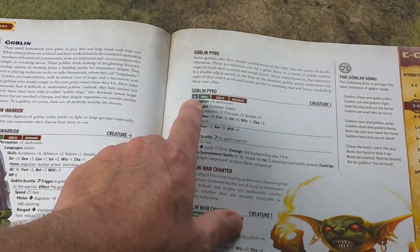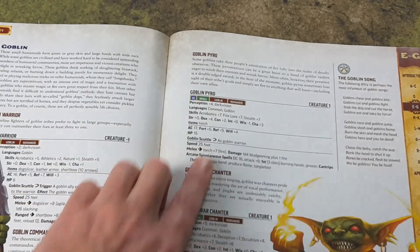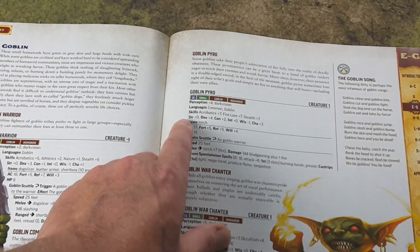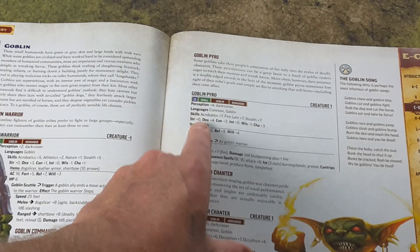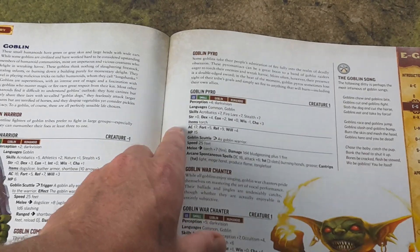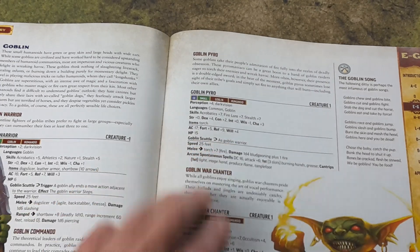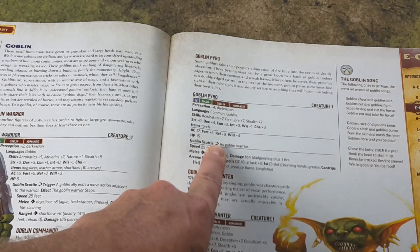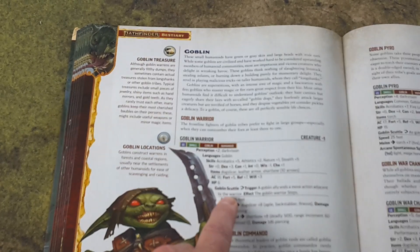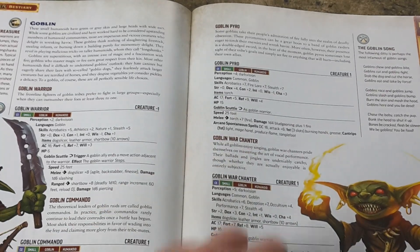Then you've got your traits, which have color codes — there's a green one that says 'small,' and a purple-y one that says 'chaotic evil' for alignment. Then it goes into their perception, languages, skills, and their ability score modifiers — not the raw scores, just the modifiers. Items: the goblin pyro just has a torch. Then it gets into armor class, saves, hit points, and their abilities. This one has the goblin scuttle, which is a reaction, as indicated by the arrow symbol. Then there's speed, melee, and spells for spellcasters.